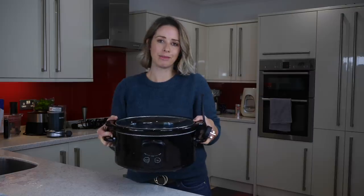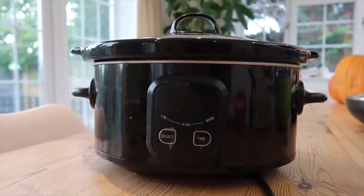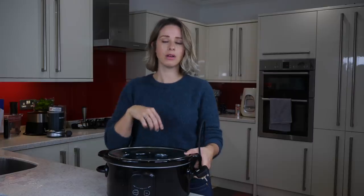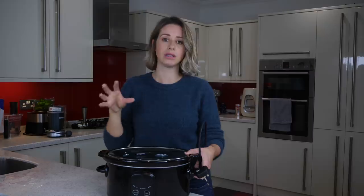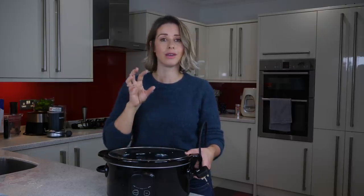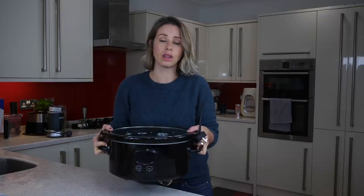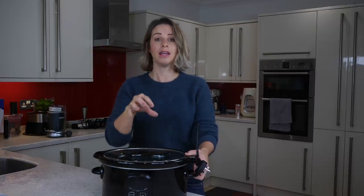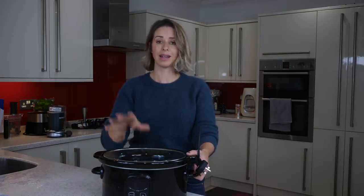Something I honestly couldn't live without is my slow cooker. I'm not sure of the brand but I'll link the one I recommend below. This is a 6.5 litre slow cooker — that's important because lots of people order the 3 litre one which is much smaller. If you're a family of four you'll definitely need the bigger size. It's so good if you're running out to work or the kids have clubs after school — I pop everything in in the morning and dinner is ready to just scoop out and serve when they get home.